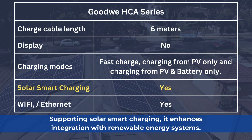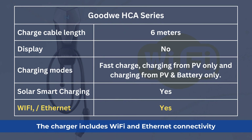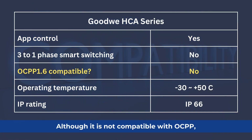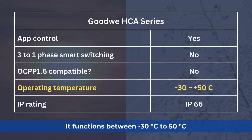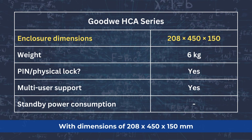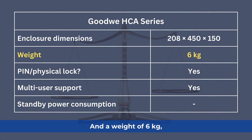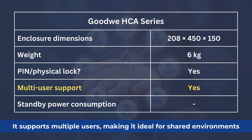Supporting solar smart charging, it enhances integration with renewable energy systems. The charger includes Wi-Fi and Ethernet connectivity and can be controlled via an app for convenience. Although it is not compatible with OCPP, it functions between minus 30°C to 50°C and has an IP66 rating for superior dust and water protection. With dimensions of 208 × 450 × 150 mm and a weight of 6 kg, it features a physical lock for security and supports multiple users, making it ideal for shared environments.